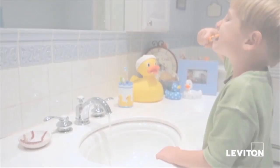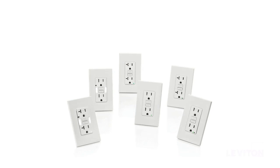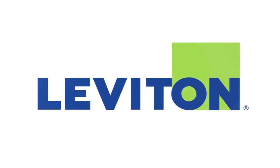When you want peace of mind in knowing your GFCI is always on guard, get the assurance of the SmartLock Pro Self-Test, a smart choice from Leviton. For more information, visit Leviton.com/GFCI.